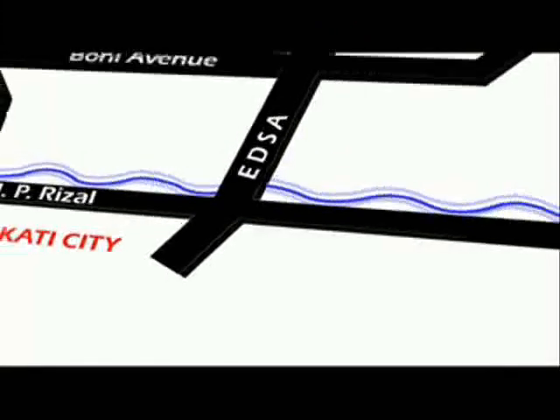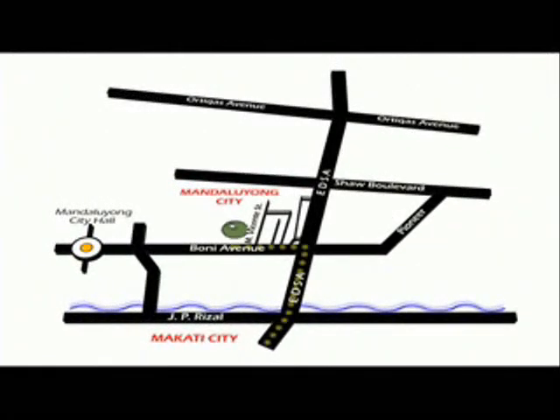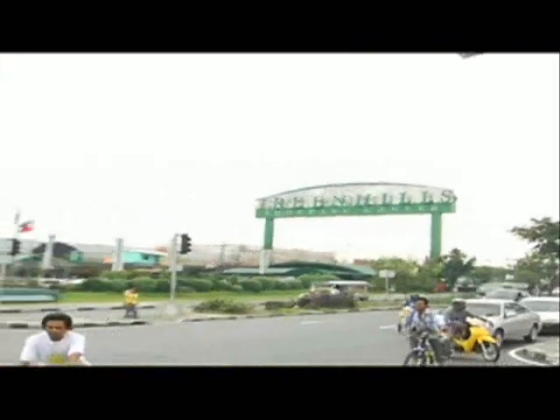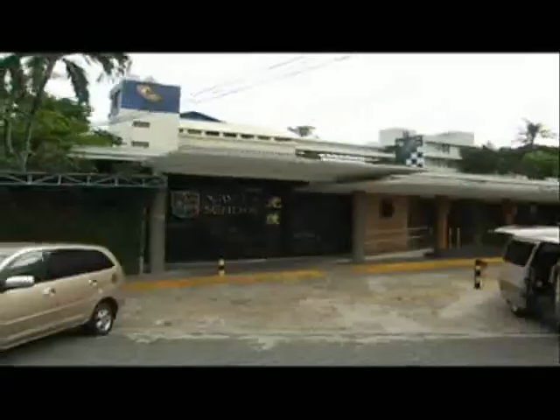And you don't even have to travel far to find what you need. Located only three blocks away from EDSA, premier shopping and business districts of Makati, Rockwell, Ortigas, and Greenhills are nearby, as well as schools like Poveda, LaSalle Greenhills, and Xavier.